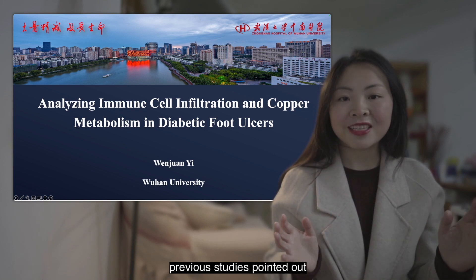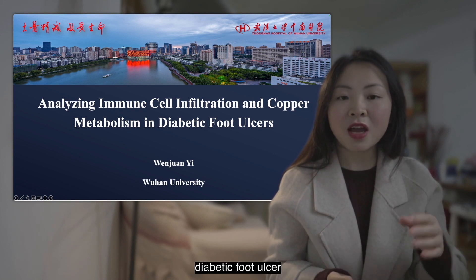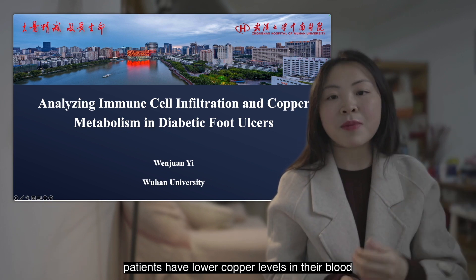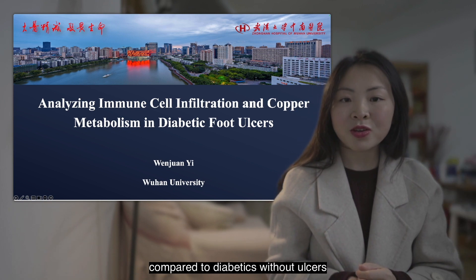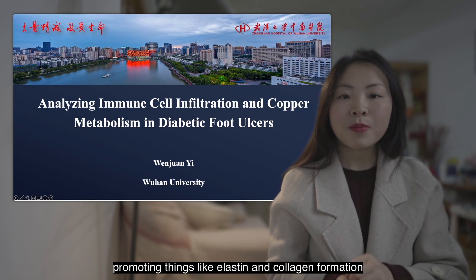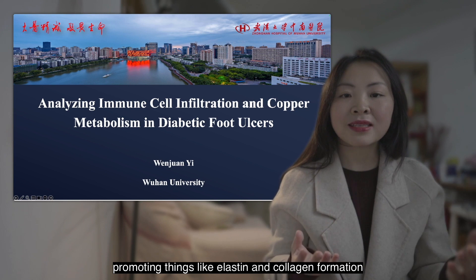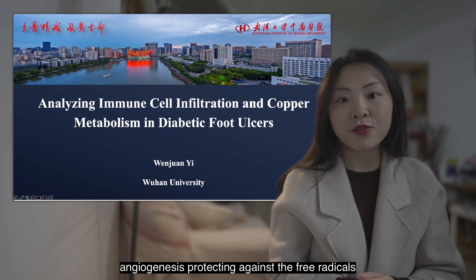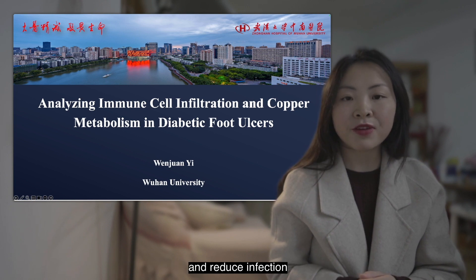Previous studies pointed out diabetic foot ulcer patients have lower corporal levels in their blood compared to diabetics without ulcers. Corporal is crucial for wound healing, promoting things like elastin and collagen formation, and geogenesis, protecting against free radicals and reduce infection.